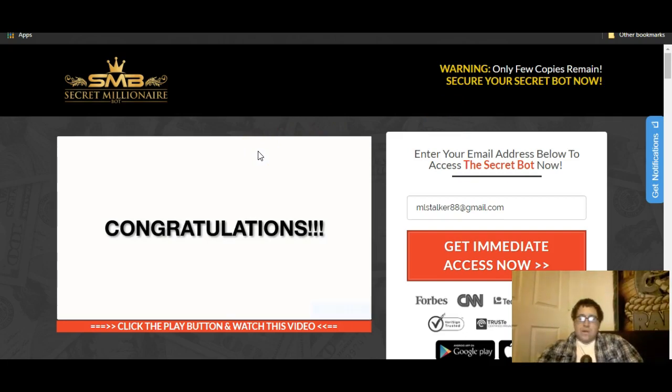Leave your comments below and I have my number one recommendation in the description below if you want to check that out. Let me know what you think of Secret Millionaire Bot. If you haven't already, hit that like button, hit the subscribe button, and also hit the bell notification so whenever I upload a video you'll know. Talk to you guys later — peace.